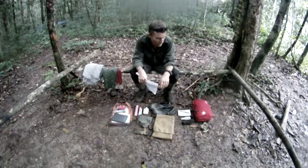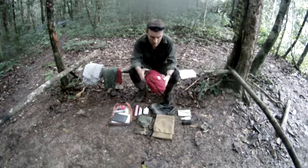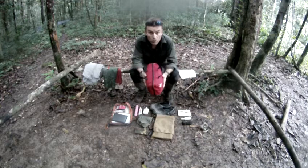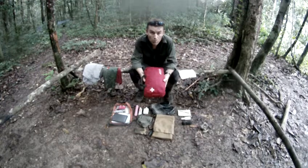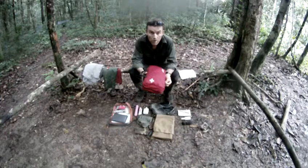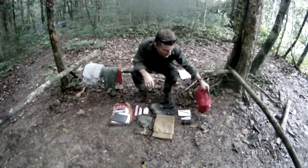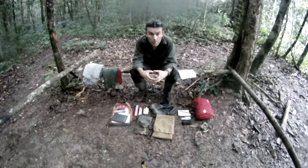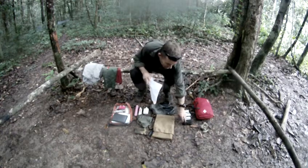First aid kit — we have a group first aid kit, this big thing full of all sorts of stuff, but that's for the group. You need to bring a much smaller one for your own personal needs. It just needs to include any medication you're on, like anti-malarials, and stuff to deal with minor cuts, scrapes, and blisters. A tiny little med kit about this big, which you can buy ready-made at most chemists, is more than sufficient.